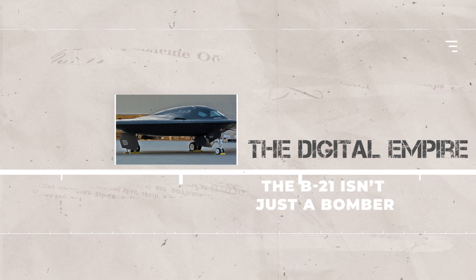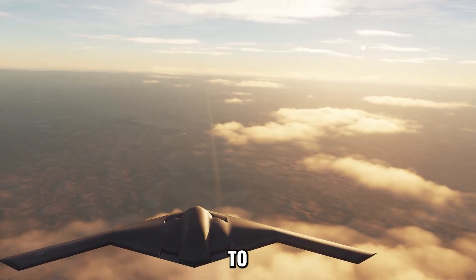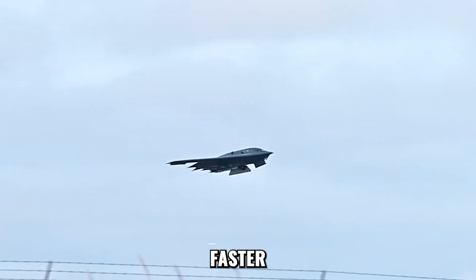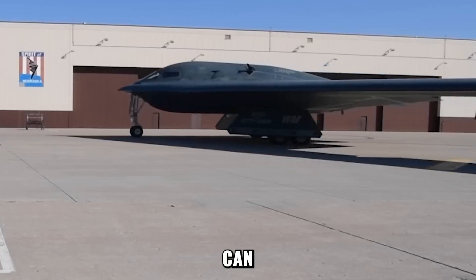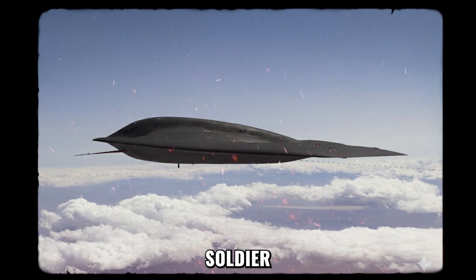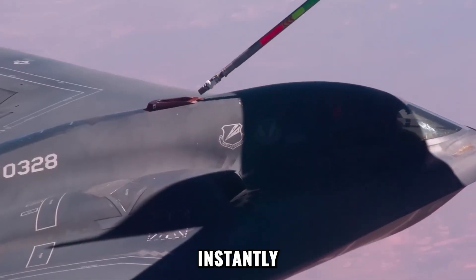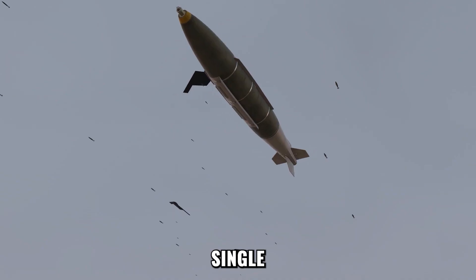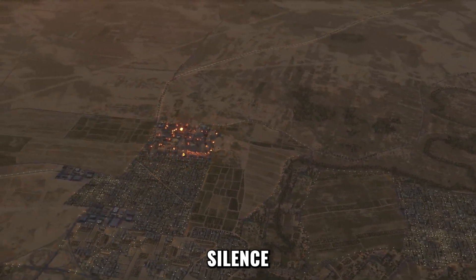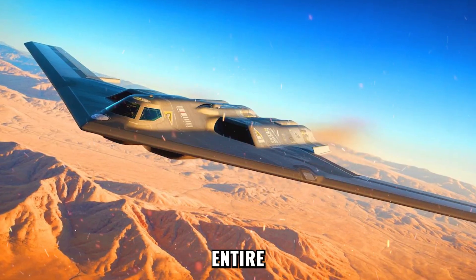The B-21 isn't just a bomber — it's the command node of a new digital battlefield. It speaks in encrypted whispers to satellites above, submarines below, and drone swarms miles away. Together, they form an invisible empire where data moves faster than sound and strikes happen before radar can even react. This is the Air Force's future: the digital backbone where every weapon, every eye in the sky, and every soldier on the ground is linked to the Raider's intelligence network. It can reprogram itself mid-mission, adapt to new threats instantly, and coordinate attacks across continents, all without a single human voice on the radio. In this new era, the B-21 doesn't just dominate the skies — it owns the silence between them.